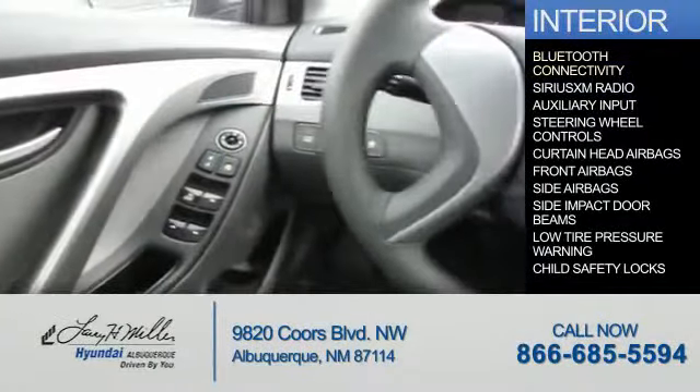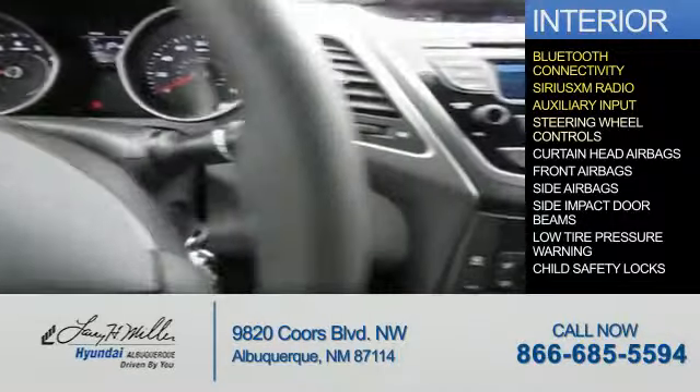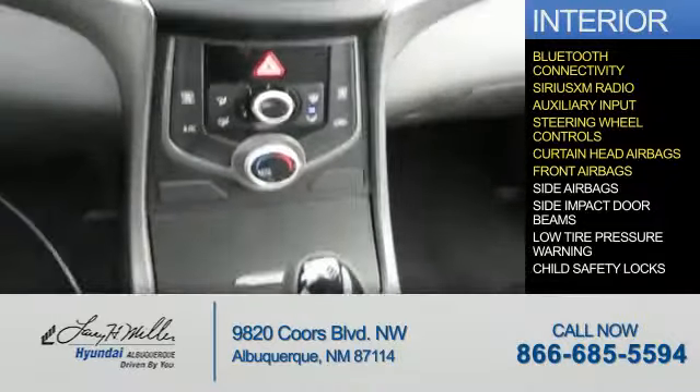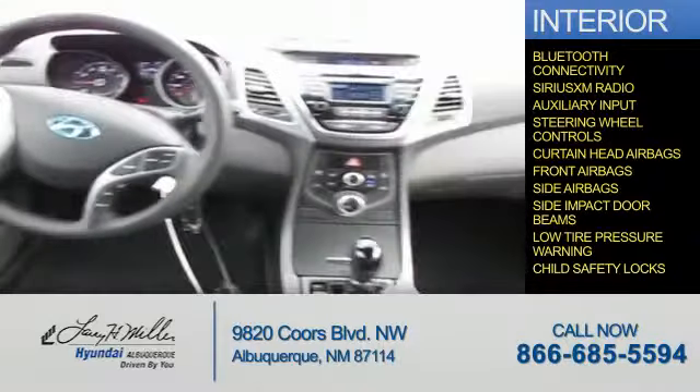Inside you'll find Bluetooth connectivity, Sirius XM satellite radio, an auxiliary input, steering wheel controls, curtain head airbags, front airbags, side airbags, side impact door beams, low tire pressure warning, child safety locks — great quality at a great price.